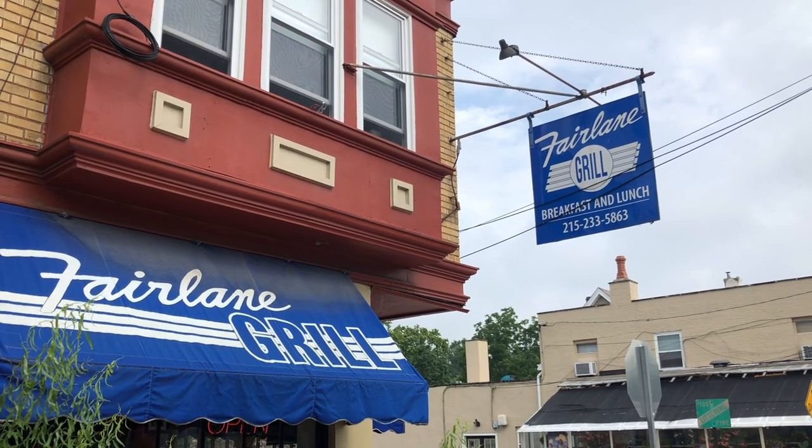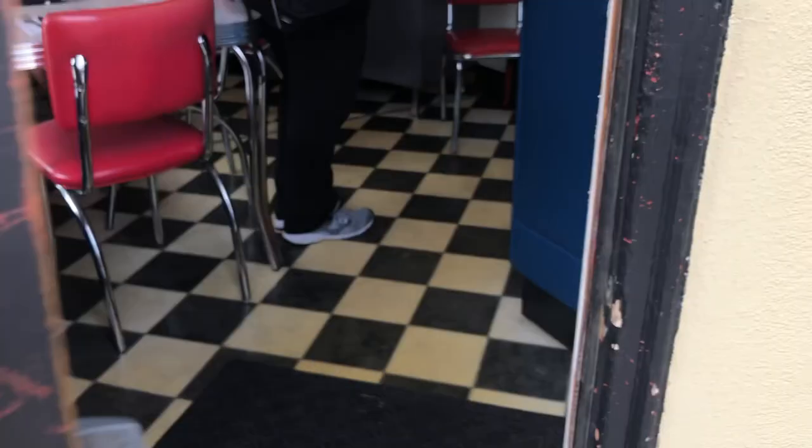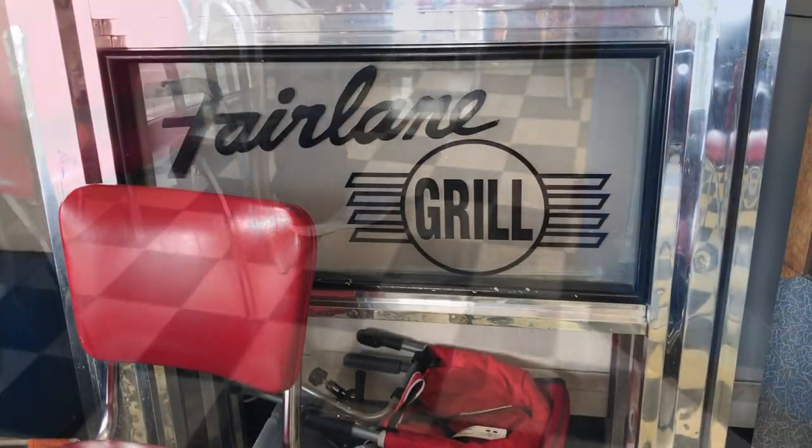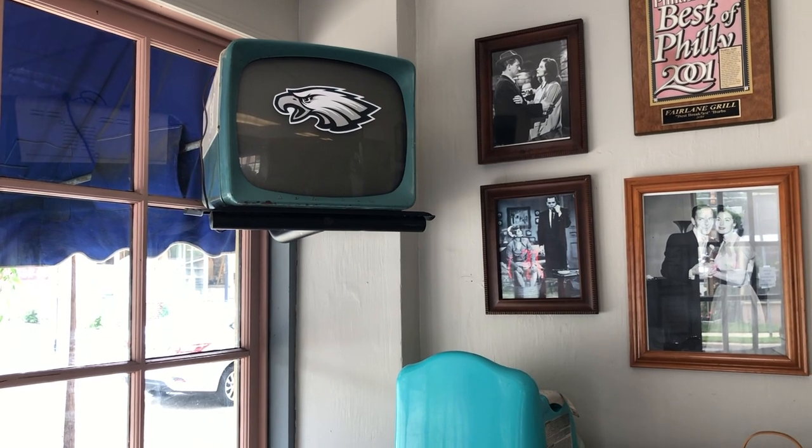Our first stop is Fairlane Grill, which can be found on Bethlehem Pike here in Philadelphia. Made to look like a 1950s diner, the Fairlane Grill serves up breakfast and lunch and such Philadelphian favorites as Scrapple.